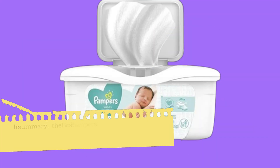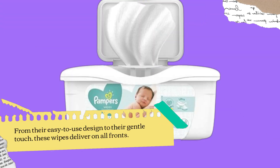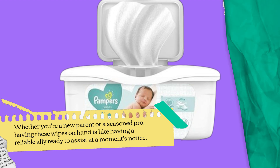In summary, the best Pampers Sensitive Baby Wipes pop-top are not just wipes — they're a trusted companion in your parenting journey. From their easy-to-use design to their gentle touch, these wipes deliver on all fronts. Whether you're a new parent or a seasoned pro, having these wipes on hand is like having a reliable ally ready to assist at a moment's notice.